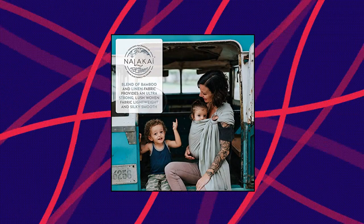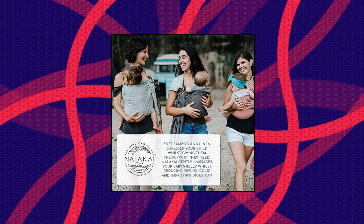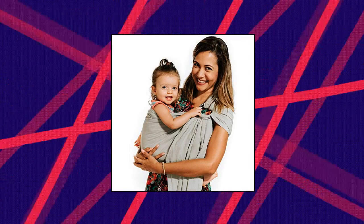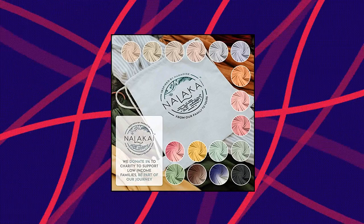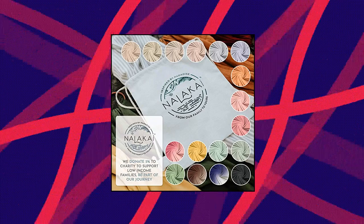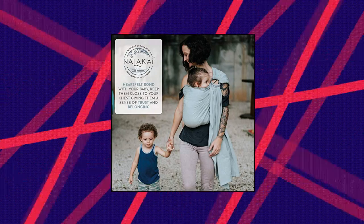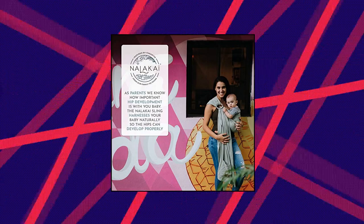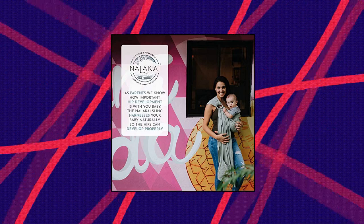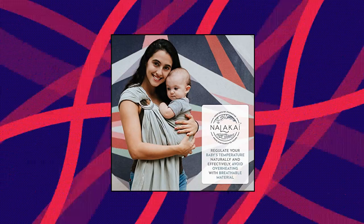Nalakai Ring Sling Baby Carrier — carrying your baby close to your chest will feel like being wrapped in a loving embrace, which helps your little one gain a sense of trust and belonging. It is the most natural, womb-like position and creates an intimate bond between you both. Even a colicky baby will be soothed quickly to sleep as you carry them in this soft baby sling. The high-end fabric is a relaxed, soft, and neutral sage green that is perfect for all seasons, paired with pretty matte gray-silver rings.